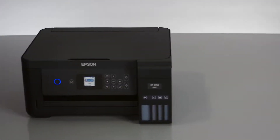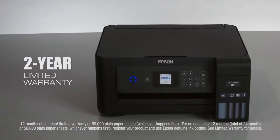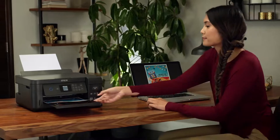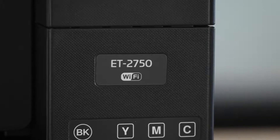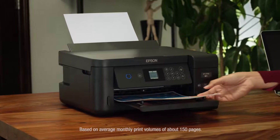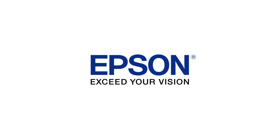And for protection you can count on, a two-year limited warranty comes free with registration. Give your family the freedom to print anything it wants in color without worry. The new Expression ET2750 EcoTank All-in-One — only from Epson. It's an unbeatable combination of value and convenience. Epson: Exceed your vision.